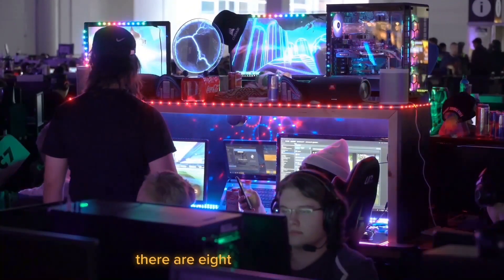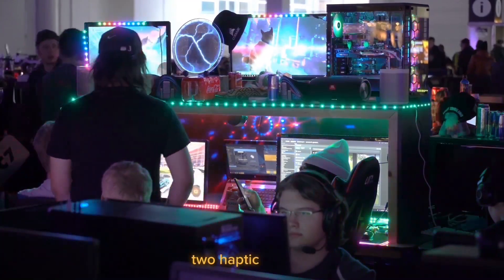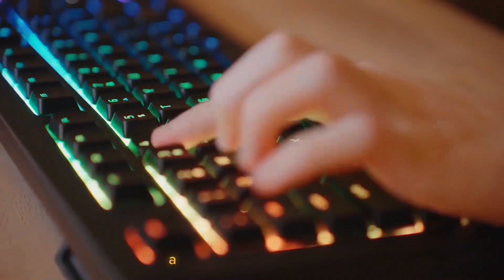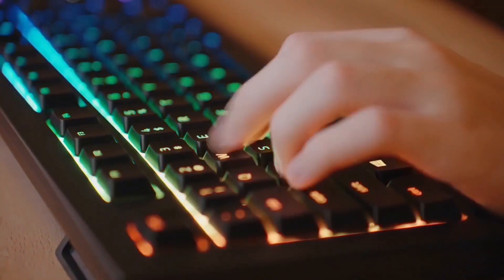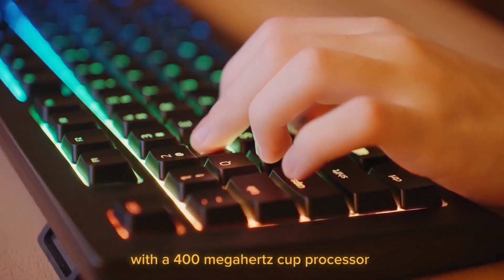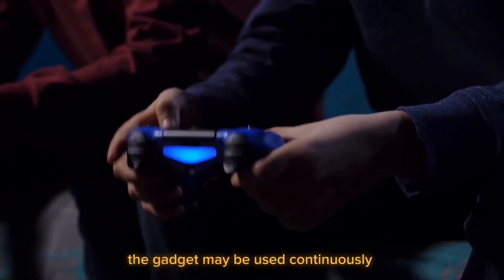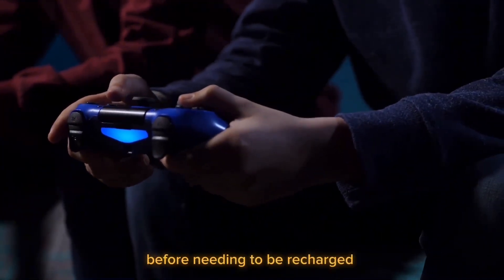Each gadget is loaded with technology to keep things going smoothly. For example, there are eight built-in sensors, two haptic motors, and an NFC chip for all of your NFC-enabled devices. It features a 1.8 GHz processor with a 400 MHz co-processor and 8 GB of flash storage. The gadget may be used continuously for up to three hours before needing to be recharged.